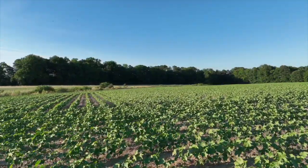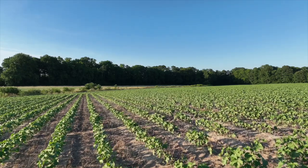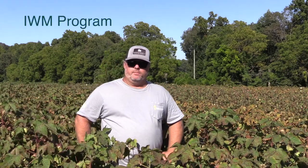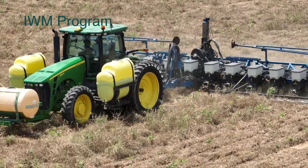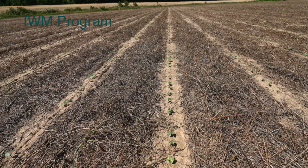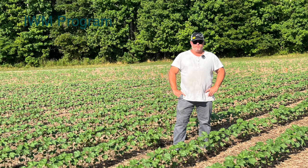However, we definitely feel we get some weed suppression from our cover crops in cotton — I just think it's less pronounced than it is in corn. A high-biomass cover crop program, targeted based on what you're planting, your soils, your species, and your management practices, can definitely be a winning formula for an integrated weed management program.